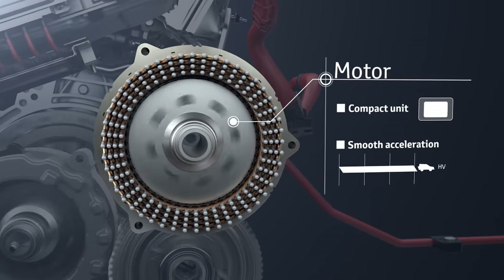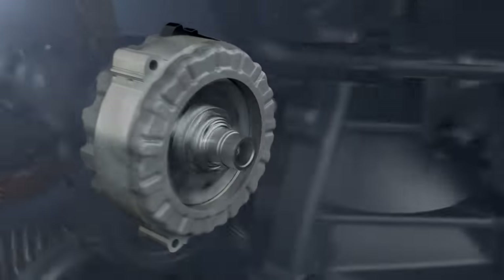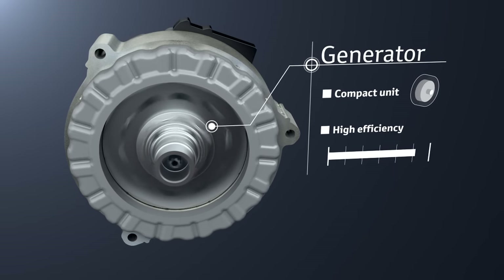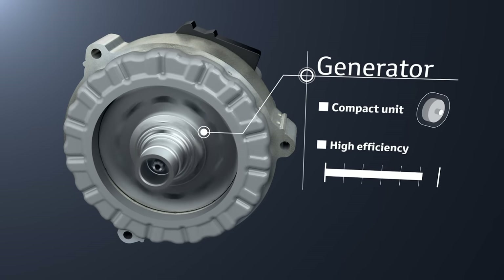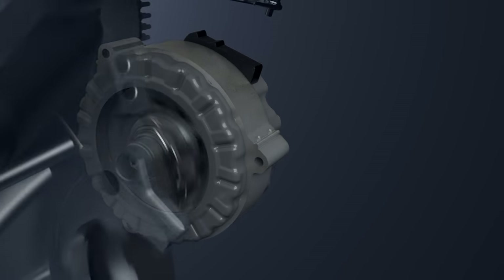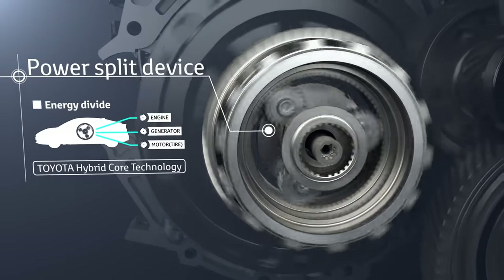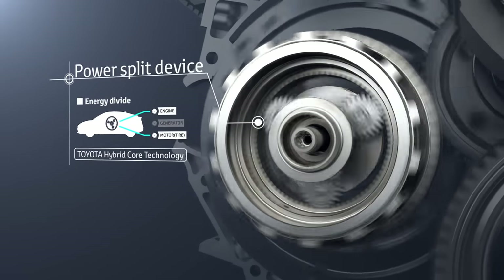To achieve smooth acceleration, the generator uses engine rotation to generate electricity, which is sent to the motor and the drive batteries. It is also used as the engine starter and provides smooth engine starting. The power split device, contained in the transaxle, is Toyota's hybrid core technology that divides the energy output from the engine between electrical generation and driving.